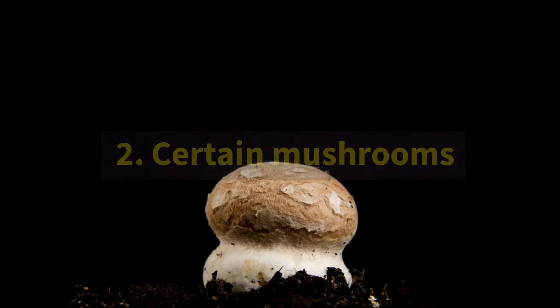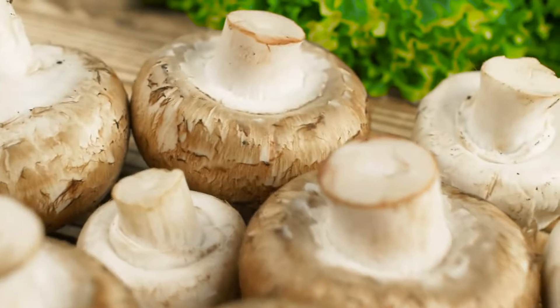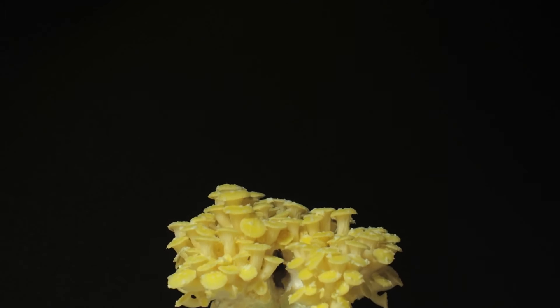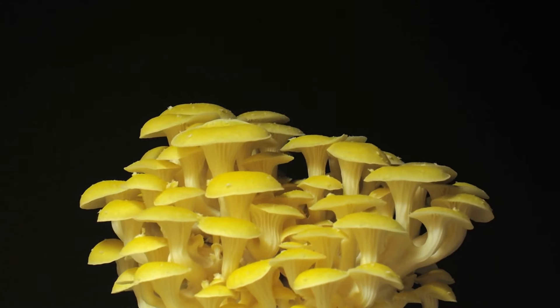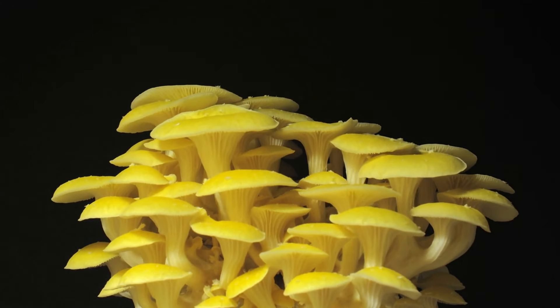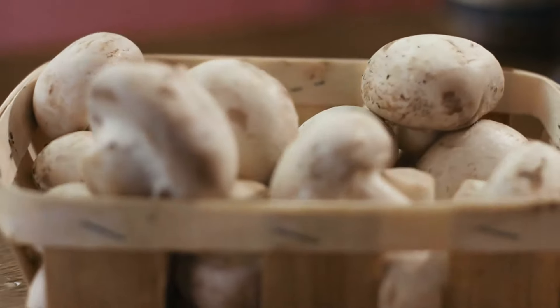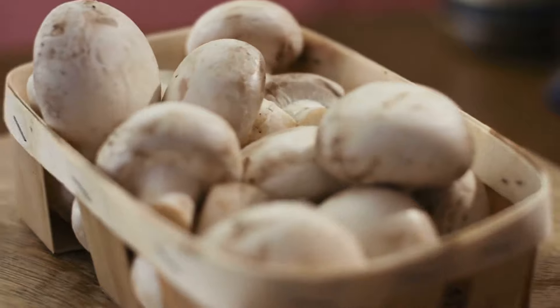2. Certain mushrooms. Mushrooms have the unique ability to make vitamin D when exposed to UV light, making them the only edible plant source of vitamin D. Wild mushrooms and those artificially exposed to UV light may boast anywhere between 154 and 1,136 IU of vitamin D per 3.5-ounce serving. What's more, their vitamin D content remains high for the duration of their shelf life and appears to be as effective at raising levels of this vitamin in your body as vitamin D supplements.